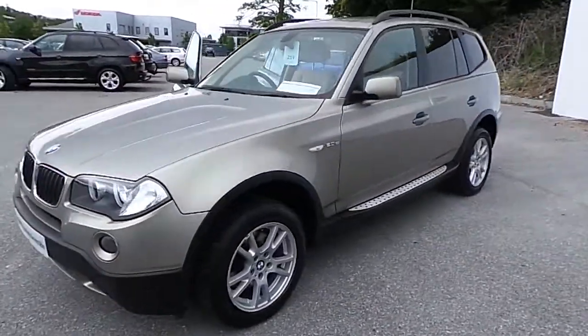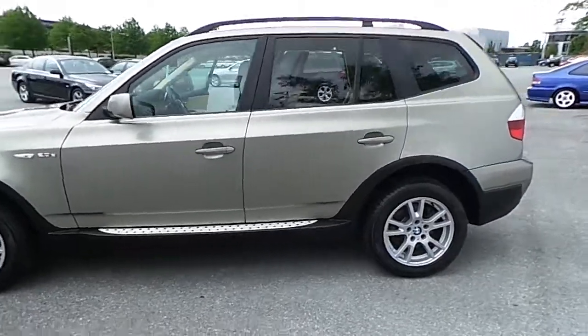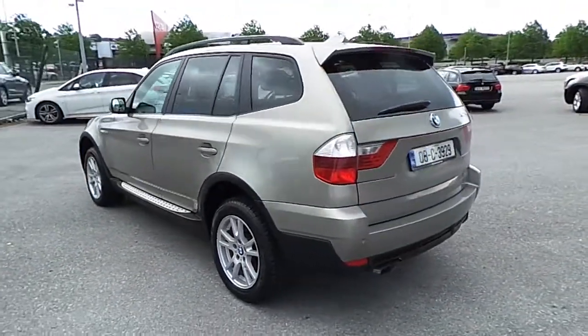Hello, I'm John at Carey's BMW in Eastgate, Little Island in Cork. Here we have a premium selection: a 2008 BMW X3 X-Drive 20DSE.